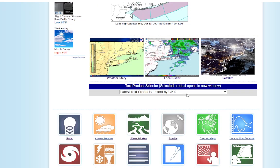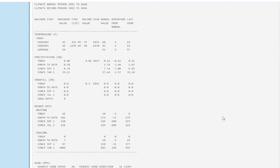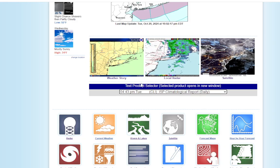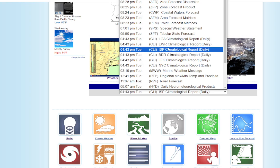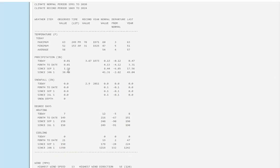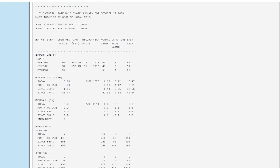Looking at our statistics: Islip had a high of 62, low of 45, 3 degrees below normal. And Central Park — just to show you that 0.01 of rain there. Since September 1st, only 1.59 inches of rain has fallen in Central Park. We were supposed to see about 8.44 inches. So this is a huge rainfall deficit.